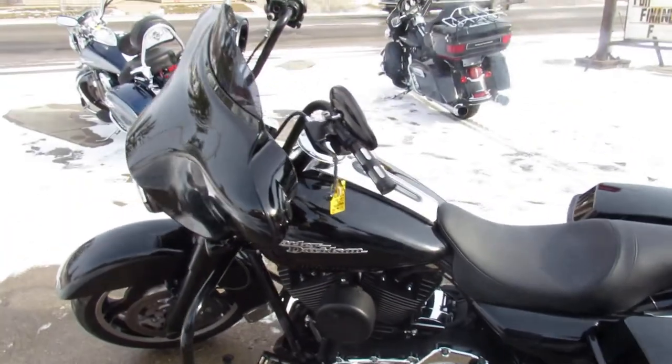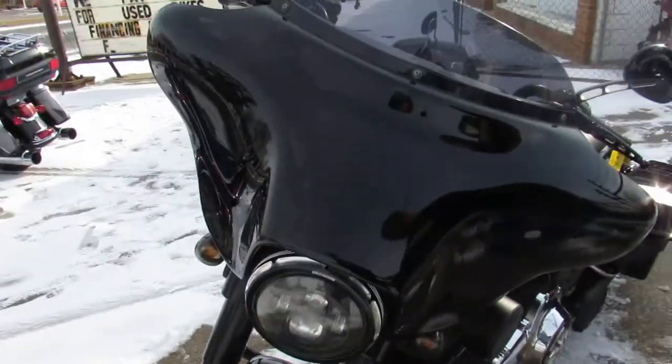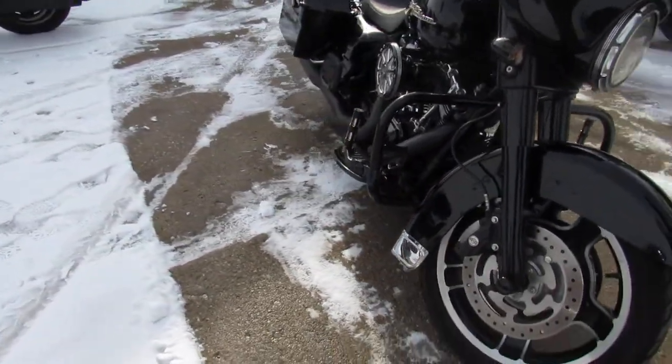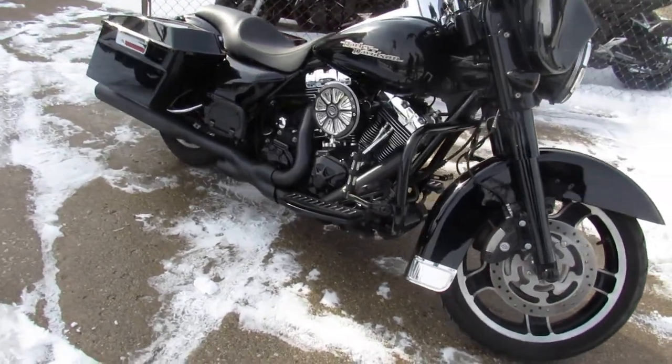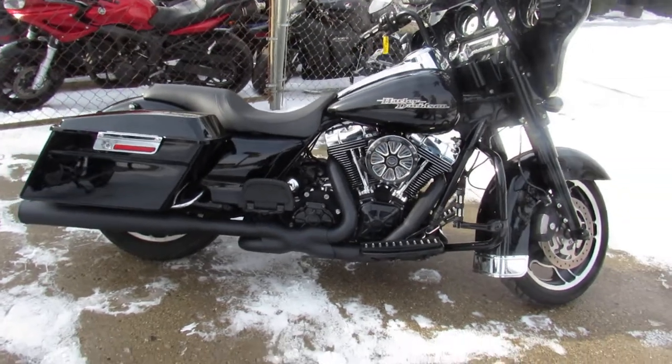It's got a Daymaker headlight, blacked out front end, billet intake, billet controls, Kenwood stereo which is Bluetooth, and dual Vance and Hines exhaust. This thing is loaded up with thousands of dollars in extras. It runs strong, needs nothing — just serviced at the dealership, been inspected, all the fluids have been changed.